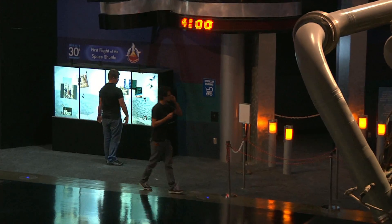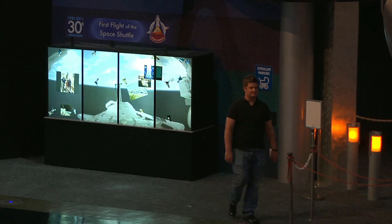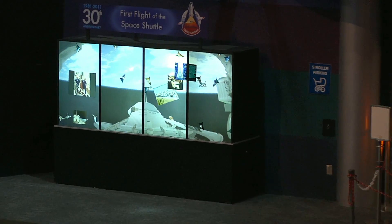Our partnership between Fusion Page Interactive, Multi-Touch Limited, and Space Center Houston has created one of the most amazing interactive technology experiences this place has ever seen.